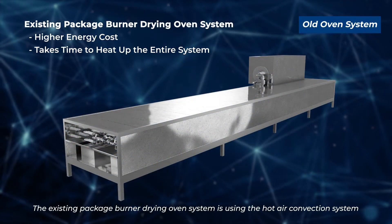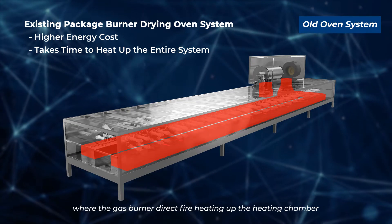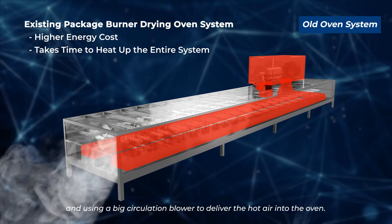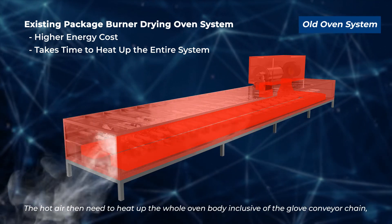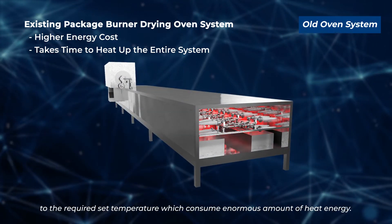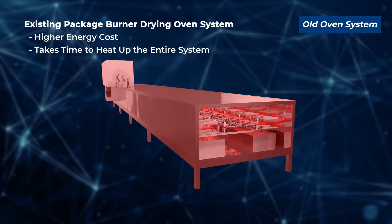The existing package burner drying oven system uses a hot air convection system where the gas burner directly fires up the heating chamber and uses a large circulation blower to deliver hot air into the oven. The hot air then needs to heat up the whole oven body, inclusive of the glove conveyor chain, steel support structure, and oven walls.